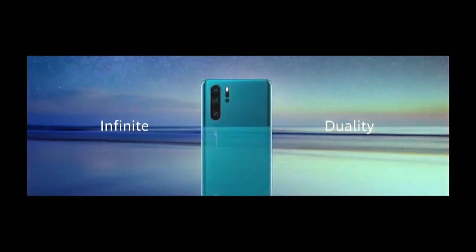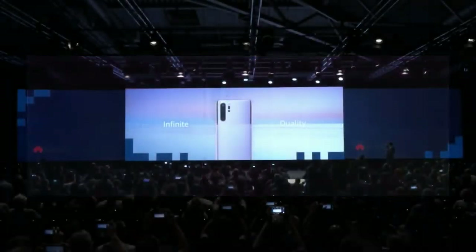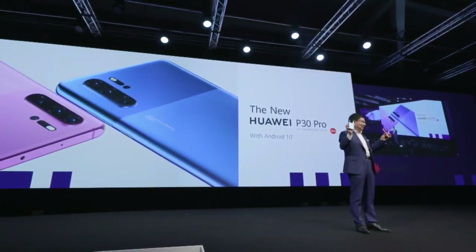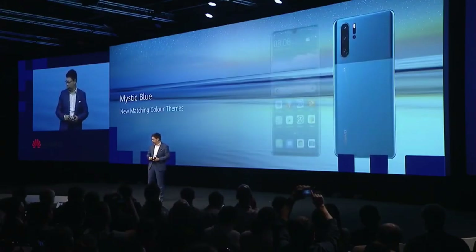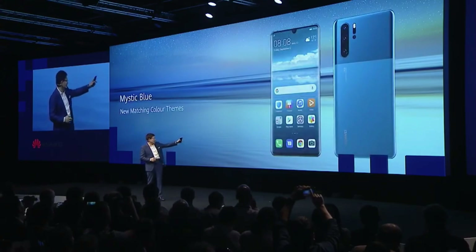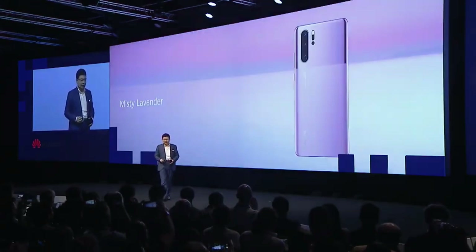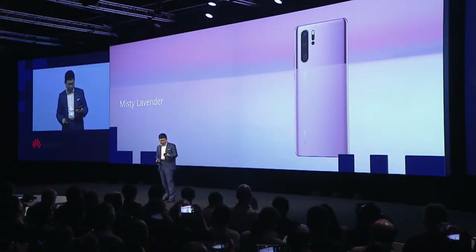Our design is inspired by nature — the sea and the sky. You can see the infinity duality of our new P30 Pro. This is a very unique design. We bring themes to match inside and outside. And this is Misty Lavender — a truly unique color.